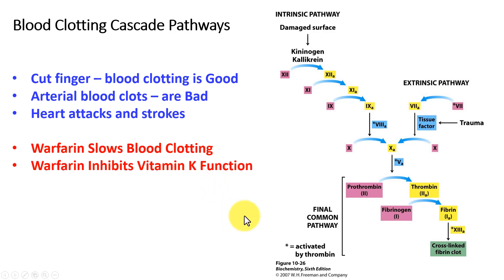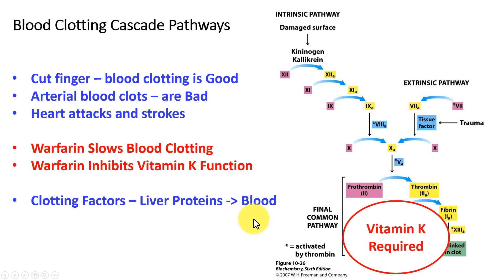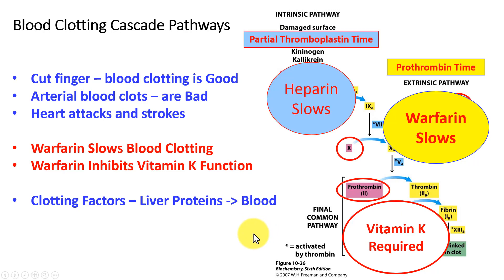Warfarin slows that process by inhibiting the function of vitamin K, and therefore those clotting factors — remember, made as liver proteins and then transported out into the blood. Vitamin K is required for a number of these clotting factors, and warfarin will slow their function, making them inactive. That is measured by prothrombin time.